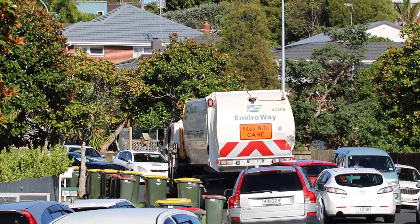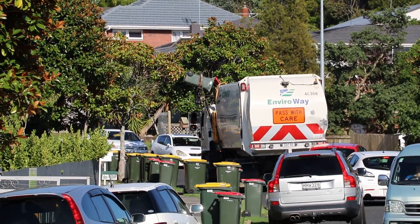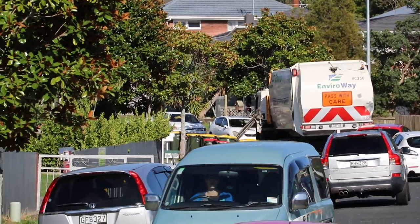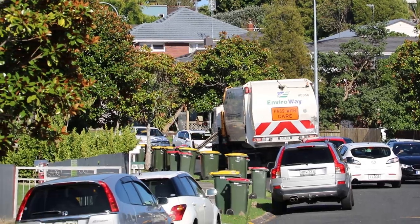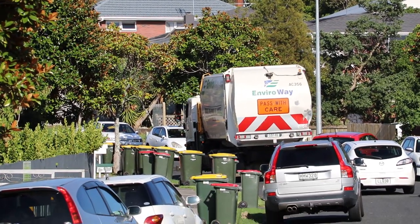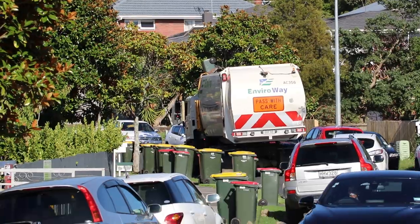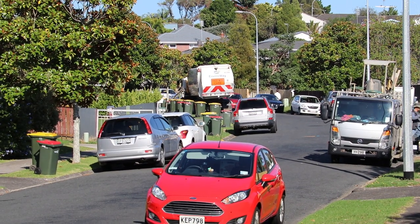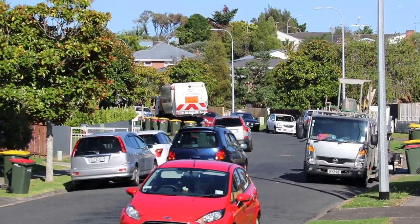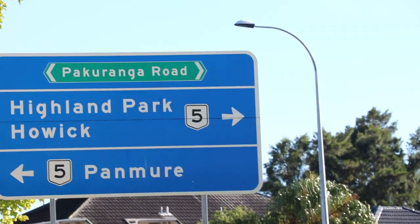Thursday is a day where the garbage truck comes to clear the bins. As you can see, it's automated — not like Singapore where you get manpower to come and pick up the bins and empty the garbage trucks. Here it's automated, and it's every Thursday. Residents put up the bins in order to get the garbage cleared, otherwise there will be another week of smelly stuff inside your bins. This is an area near the Pakarunga road.